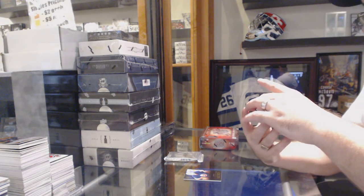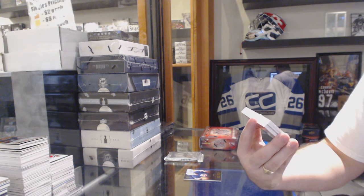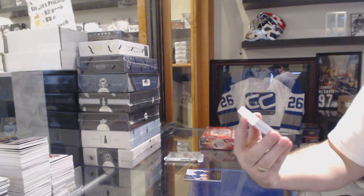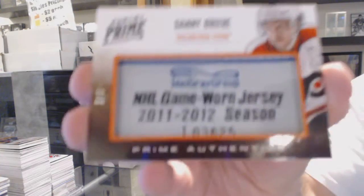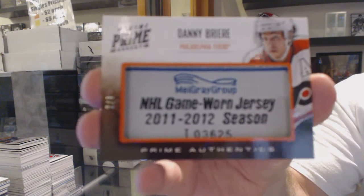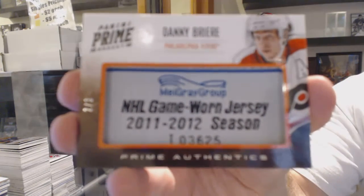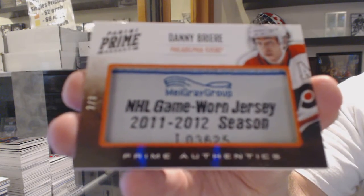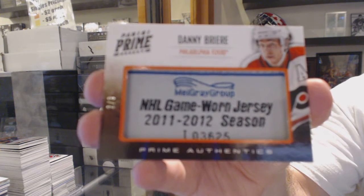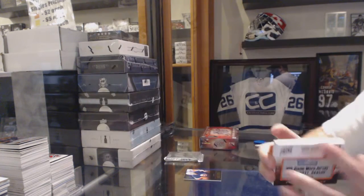We've got number 2 of 3, Prime Authentics for the Philadelphia Flyers, Danny Briere. 2 of 3. That's a pretty filthy card.